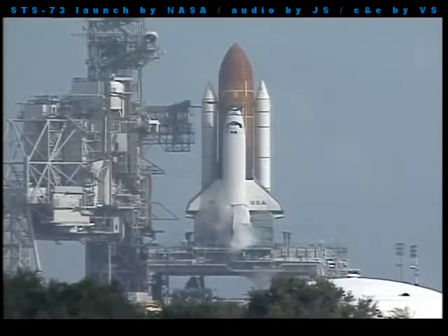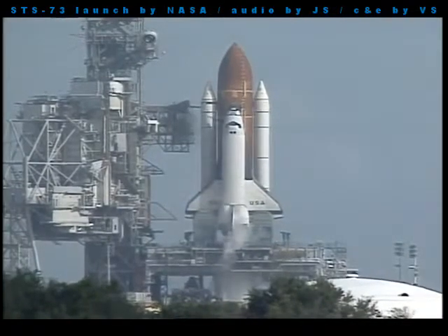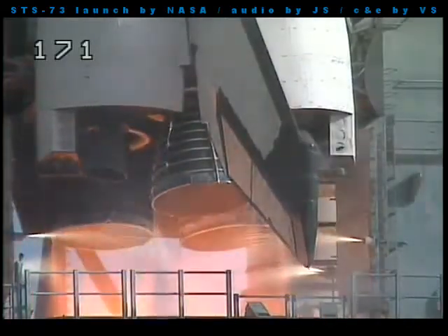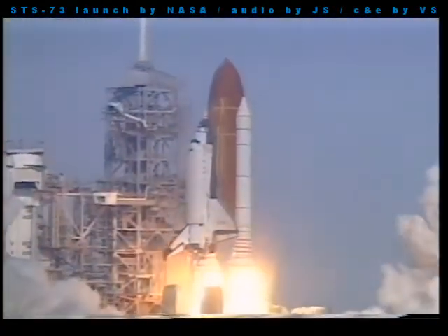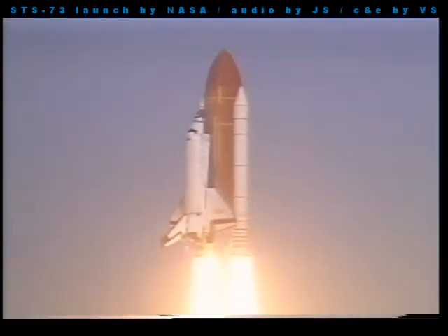T-minus 15 seconds, 12, 10, 9, 8, 7 — we have a go for main engine start. 5, 4, 3, 2, 1, and liftoff — liftoff of the Space Shuttle Columbia, catapulting scientific knowledge through microgravity research.